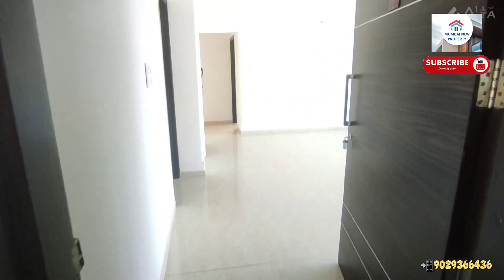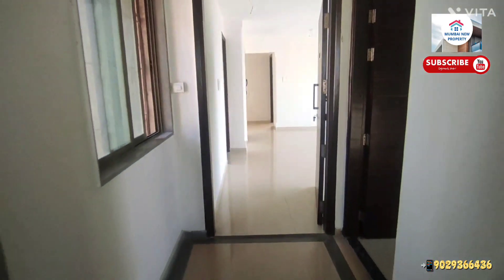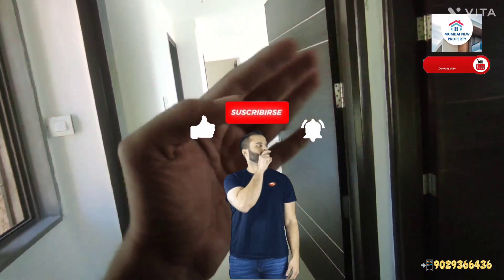Pura Lokhanwala ka view aapko bedroom se milta hai. Ventilation bhi achhi aa rahi hai, aage koi view ka obstacle nahi hai. So guys, if you'd like to visit this flat just call me and DM for more details - Sidiq Patanwala, Mumini Property. Don't forget to subscribe my channel and press the bell icon for daily property updates. Thanks a lot for watching!